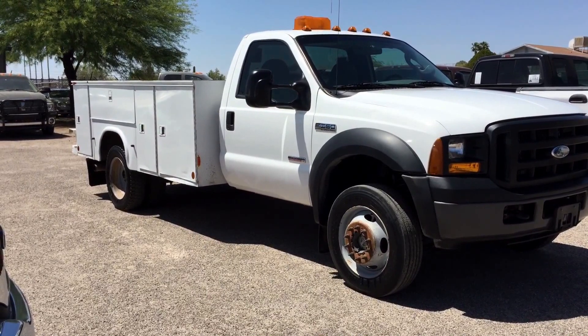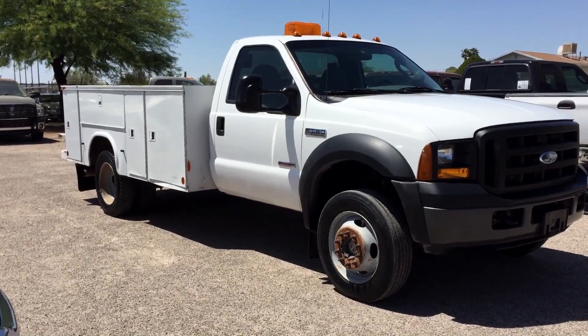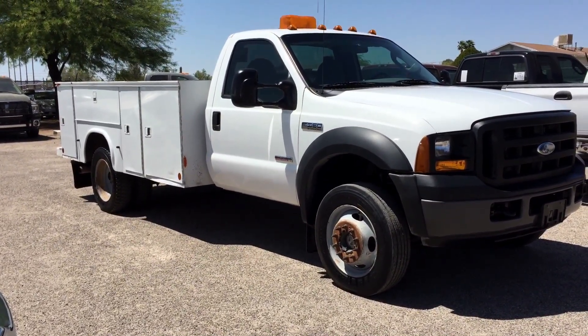It's dual rear wheel. It's got a really nice long utility bed work box on it. It's an XL, which is a vinyl floor, vinyl seat. It has 170,000 miles on it.